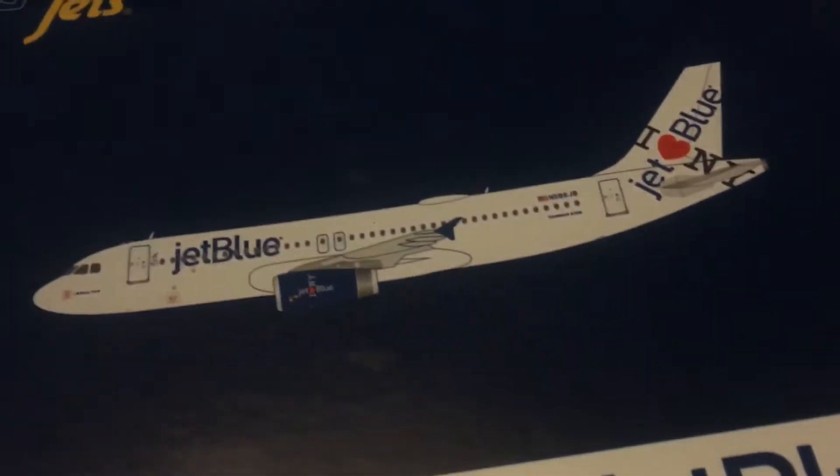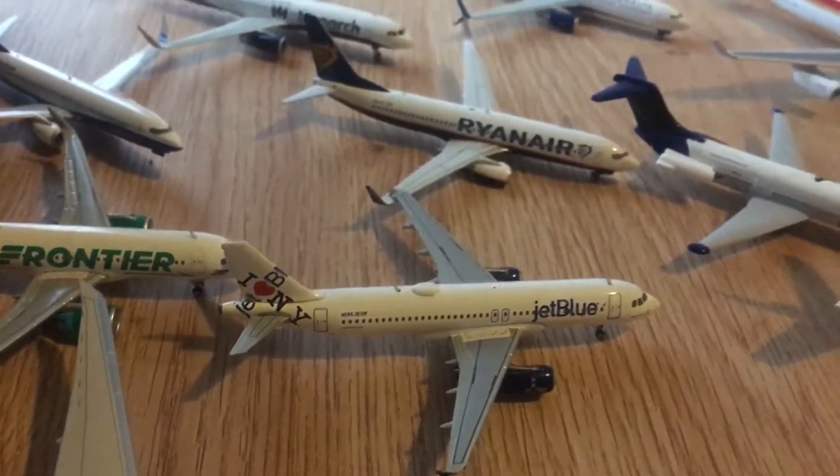The next model is the Gemini Jets JetBlue Airbus A320 in the iHeart to New York livery. Love this model too.